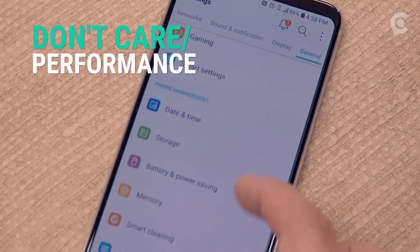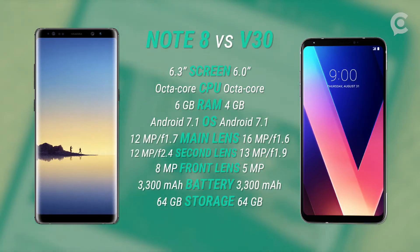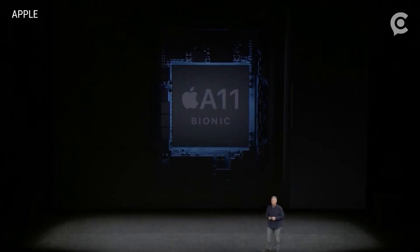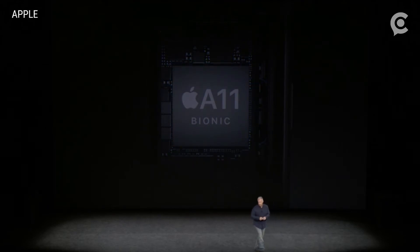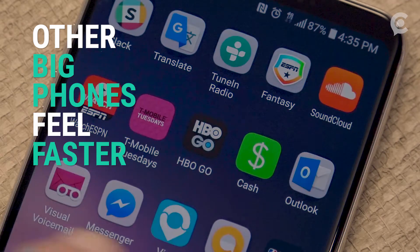Though the V30 in practice is definitely a fast enough phone, it's hard to care about that when you know that the new Note 8 is available and can multitask with fewer hiccups. And comparing the performance of the V30 to the smoothness of Apple's latest iPhones — all of which include the brand new A11 Bionic chip — can make it look even slower, especially when taking pictures.